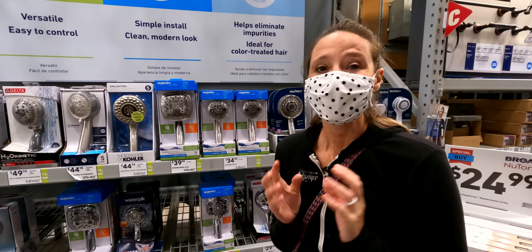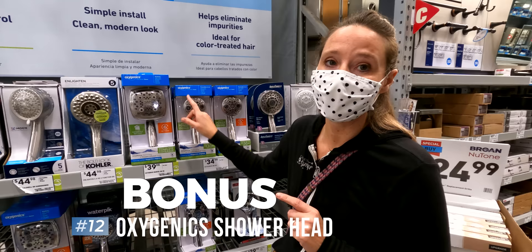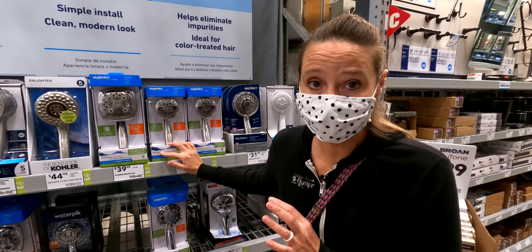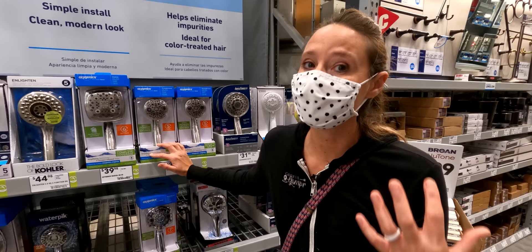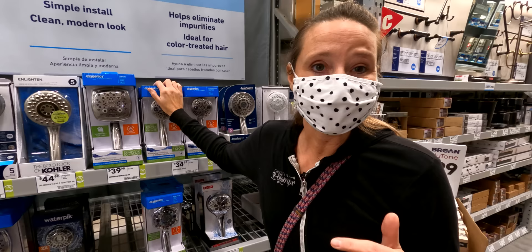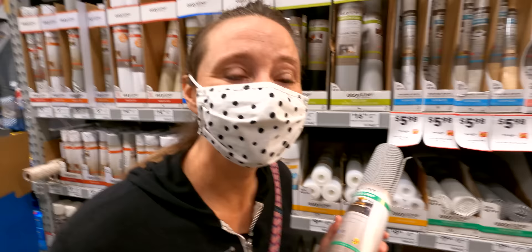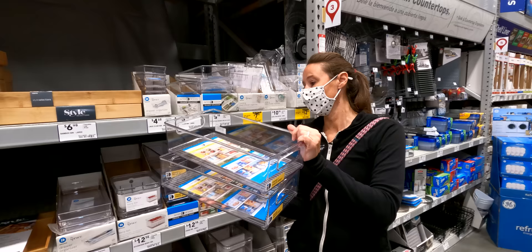Here's a little bonus for RV life from Lowe's — not in the organization department but in the comfort department: the Oxygenics shower heads. These are great for RV life because they really help with water pressure issues and provide a nice constant flow of water when you're taking a shower. They're specifically designed to give you that extra pressure, which is important because in RVs water pressure can be a little lacking at times.